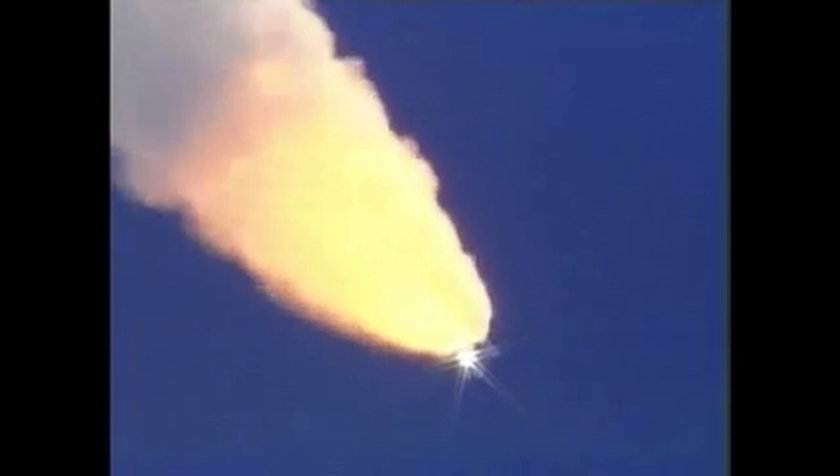Discovery, Houston — go at throttle up. Go at throttle up, acknowledged by Commander Steve Lindsey.